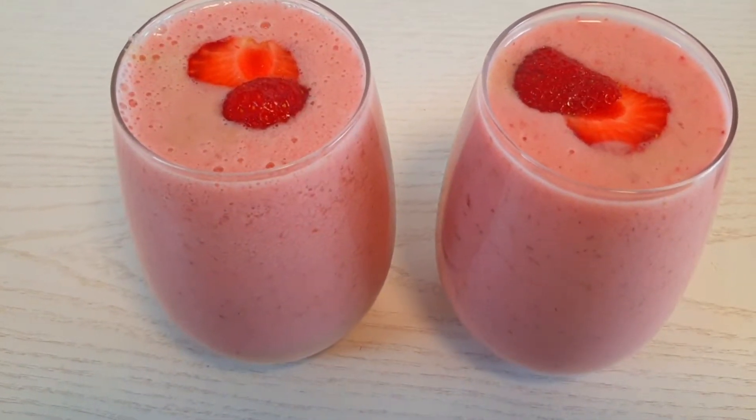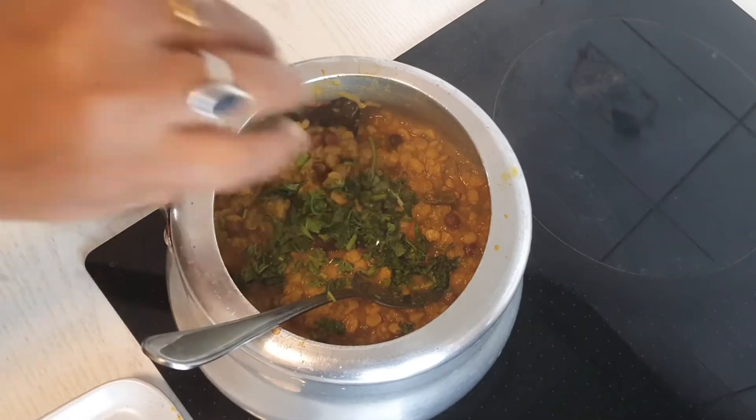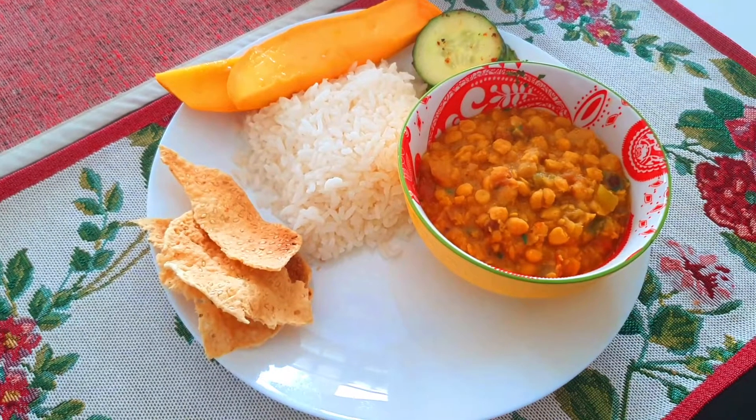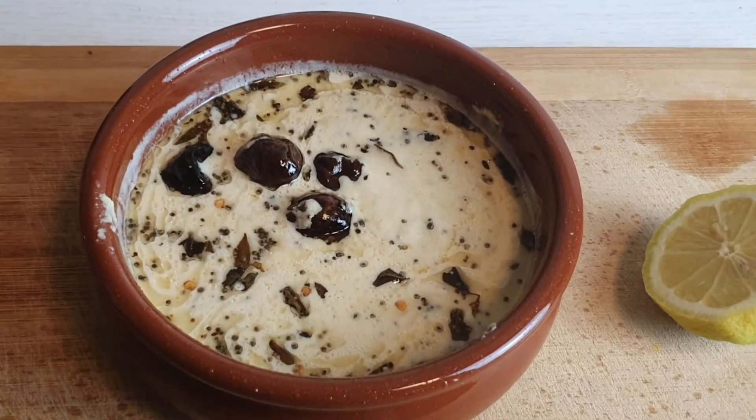Hey y'all, welcome back to my channel! In this video I'm going to share what I eat in an entire day here in Germany as a full-time software engineer during summer. I try to keep it very minimal menu during my weekdays.